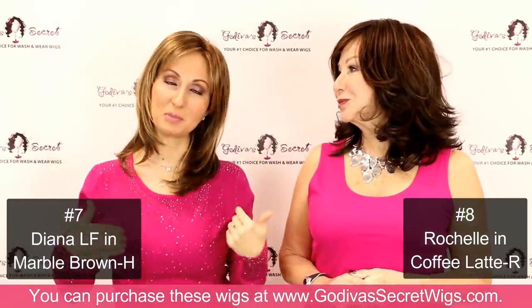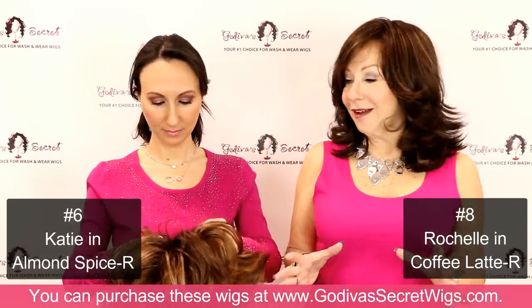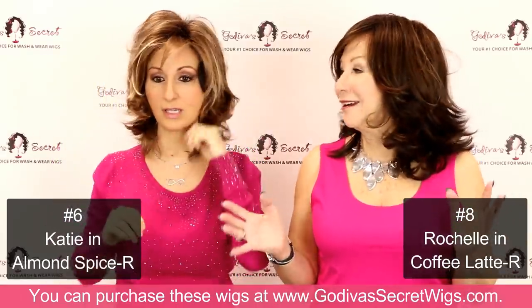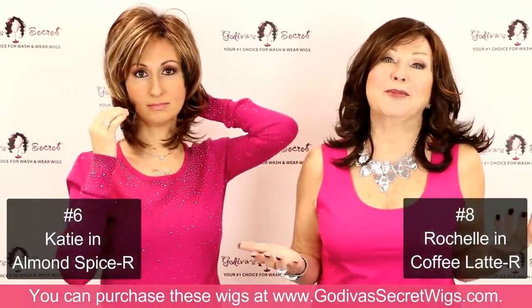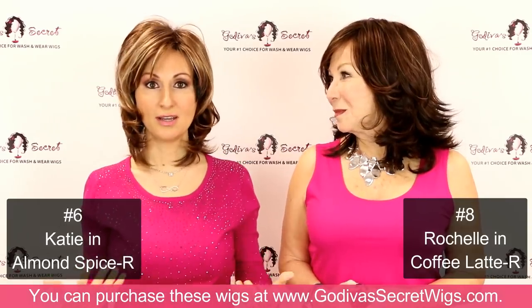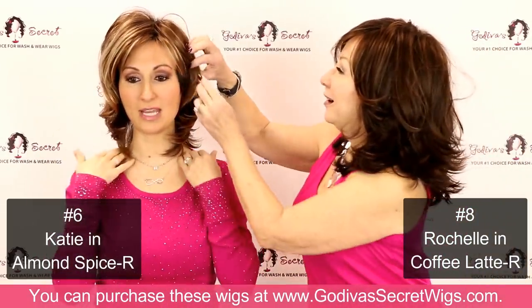Number six is Katie, and she is an amazing style that just kind of works with all ages and is great in all colors. What we're seeing from our top 10 is there is such a range of different styles and colors, and so many of our clients write in saying they got one wig and now they're on their fourth or seventh — really being able to express all those different women in themselves. What's so cool about wigs is that even if my hair is long and dark, I don't have to always be long and dark. At this moment I feel like being Katie in Almond Spice, and Katie is great.